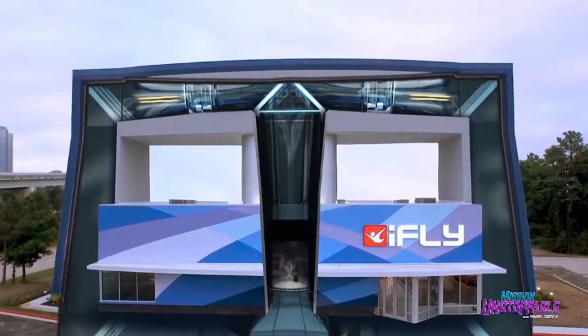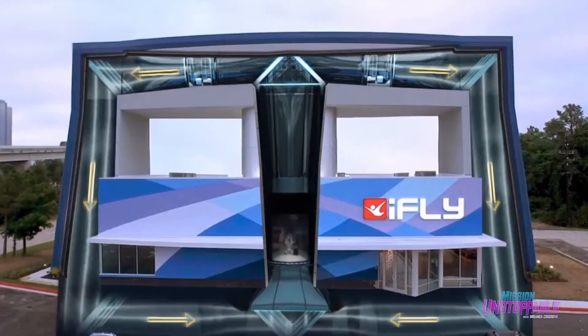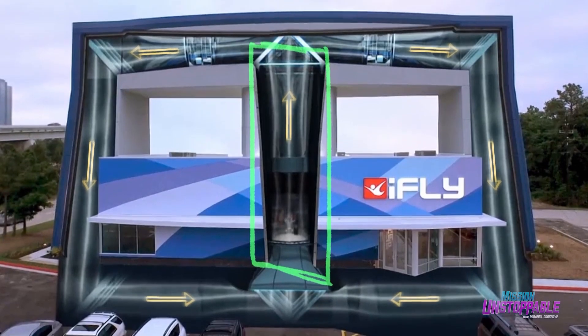I imagine it has to be a pretty powerful fan if people are able to fly in it. We have two on one side, two on the other. And when you're in the flight chamber, the speed can go up to 160 miles per hour. You won't fly at that today, I promise. We won't do that to you.